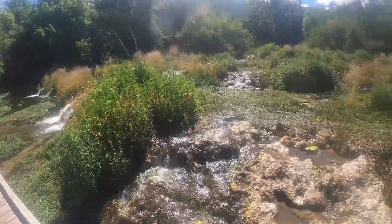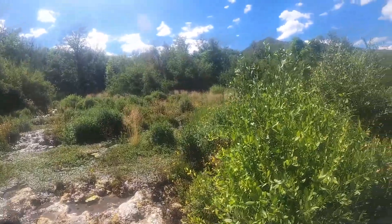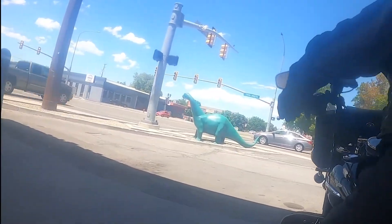Welcome along for another ride on the handlebars everyone. Welcome to the Beehive State. Today we're going over Guardsman Pass to Cascade Springs. Let's go!